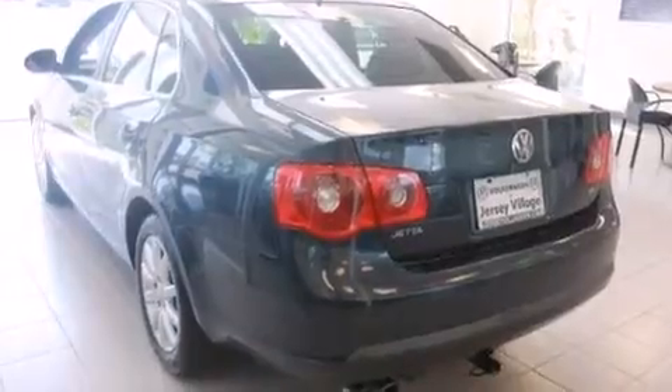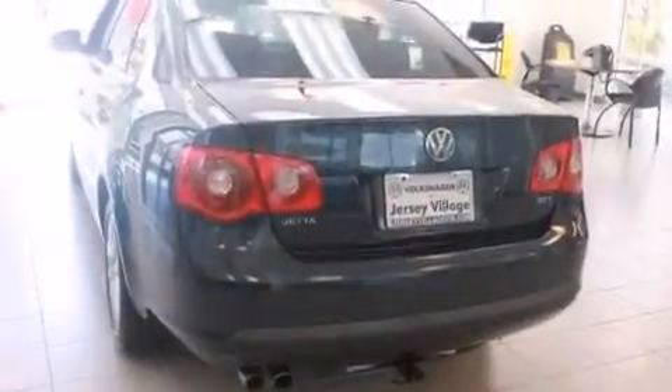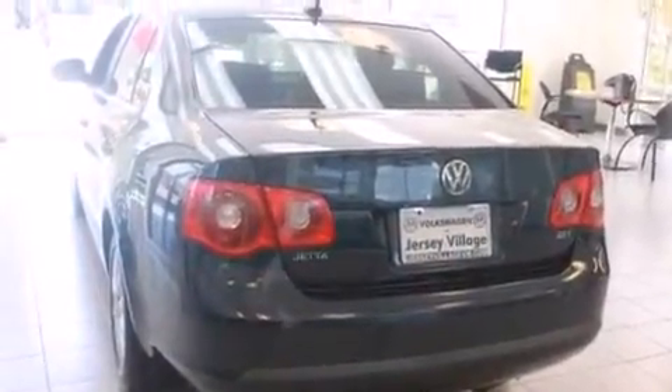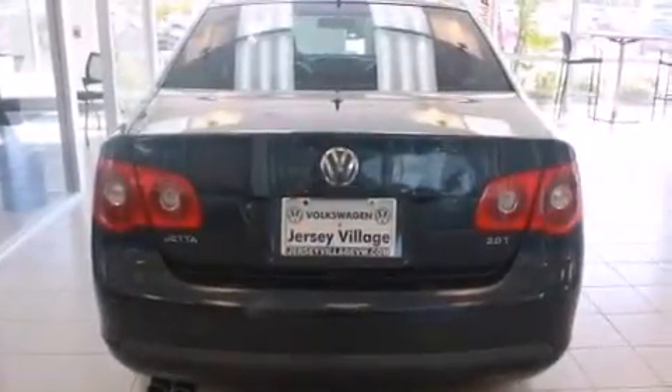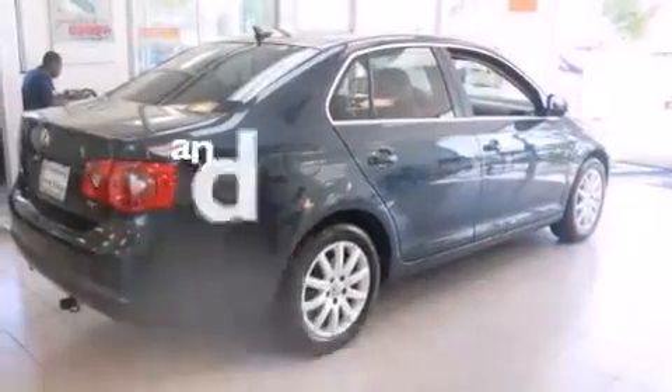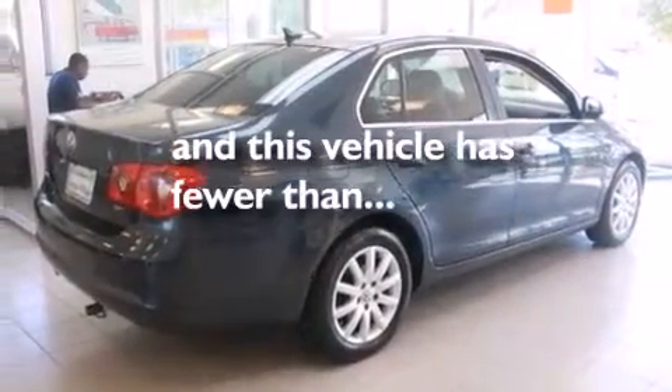Features include a power driver's seat, air conditioning, cruise control, a CD player, a passenger side vanity mirror, side impact airbags, a split folding rear seat, a rear window defroster, a keyless entry system, and this vehicle has fewer than 50,000 miles on the odometer.